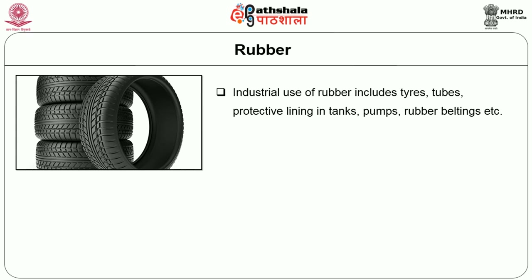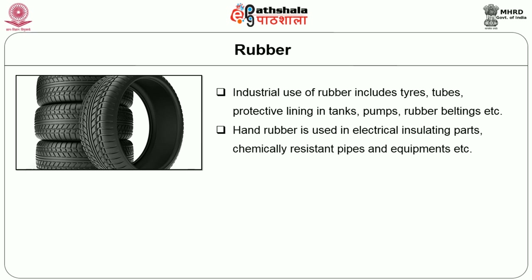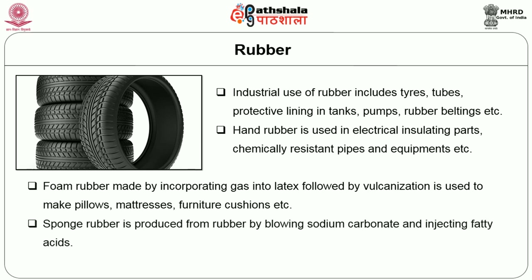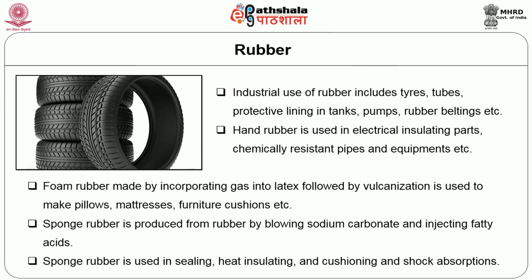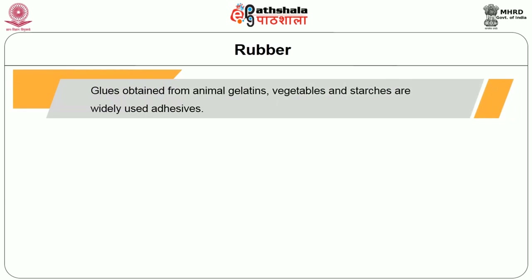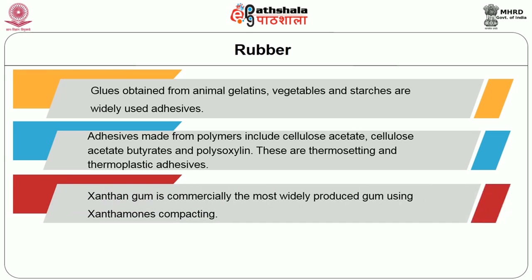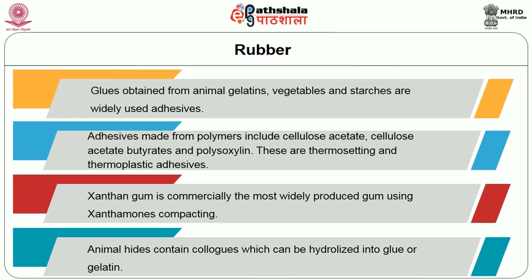Rubber has been used for industrial purposes such as tires, tubes, protective linings in tanks, pumps, and rubber beltings. Hard rubber is used in electrical insulating parts and chemically resistant pipes and equipment. Foam rubber, made by incorporating gas into latex followed by vulcanization, is used to make pillows, mattresses, and furniture cushions. Sponge rubber is produced from rubber by blowing sodium carbonate and injecting fatty acids and is used in sealing, heat insulating, cushioning, and shock absorption. Glues obtained from animal gelatins, vegetables, and starches are widely used as adhesives. Adhesives made from polymers include cellulose acetate, cellulose acetate butyrate, and polyoxylene, which are thermosetting and thermoplastic adhesives. Xanthan gum is the most widely used gum commercially. Animal hides contain collagen, which can be hydrolyzed into glue or gelatin.